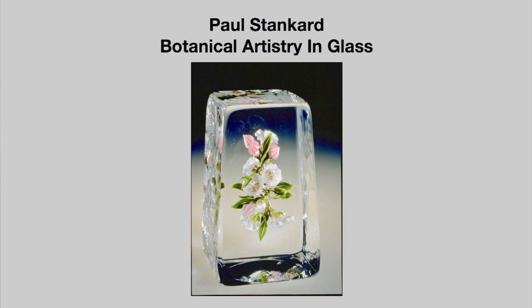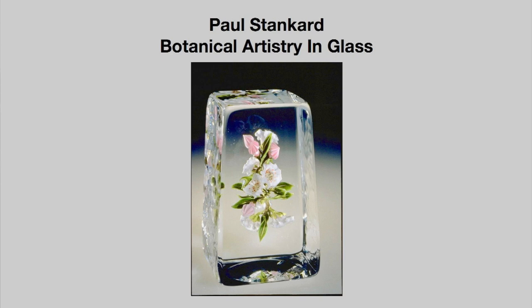Stankard enriches contemporary glass art with his flamework botanical pieces. He amplifies our view of botanical art. His work is in the Boston Museum of Fine Arts, in the Metropolitan, in the Louvre, and in 60 museums around the world.